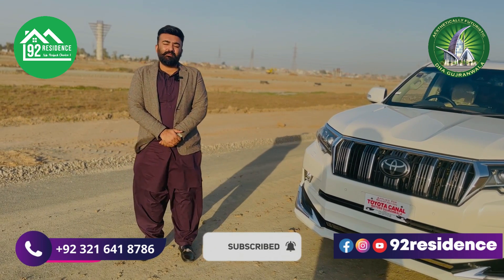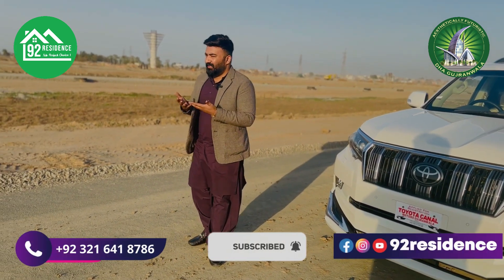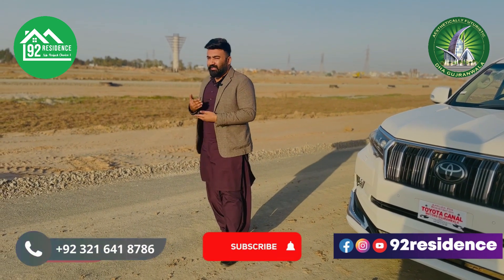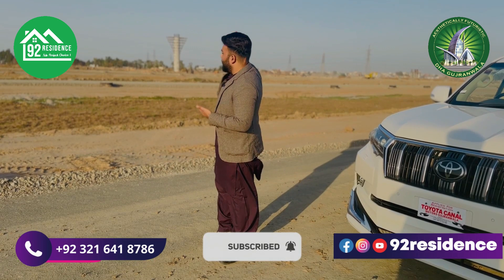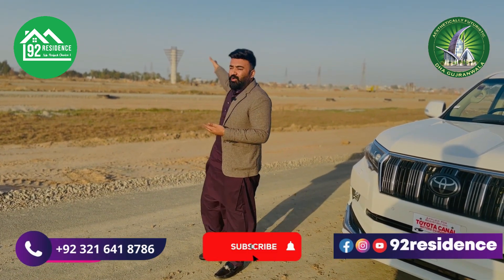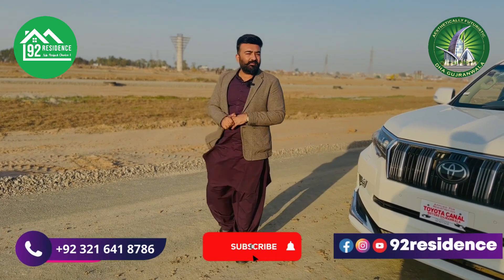We always take all of your on-site updates, and we give you updates every month — even weekly updates. If you look at that side, that is C-block. It is a 5-marla block. And that is G-block, where you will get canal plots and 10-marla plots.